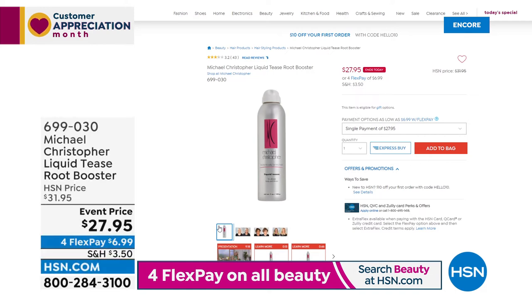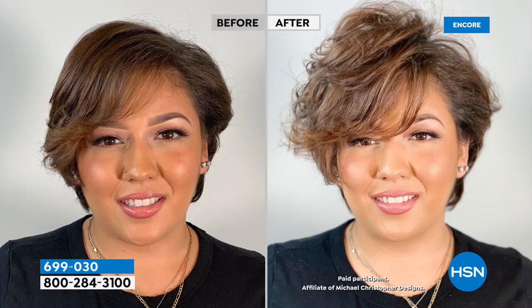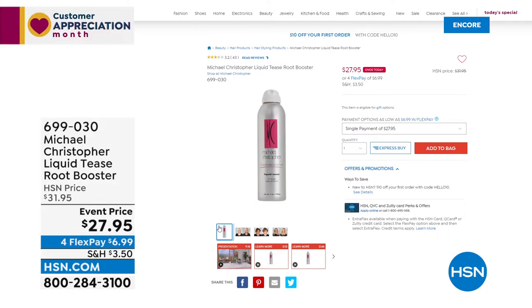We have so many great brands on HSN.com, including one of our newest big find winners: Michael Christopher. This is his Liquid Teas Root Booster — not a hairspray. It coats each strand of hair and lifts it from the root while keeping it pliable, full, and manageable. Great for second or third day hair to reactivate your style, instead of teasing or backcombing. For the very first time, we've dropped it to $27.95 for today only.